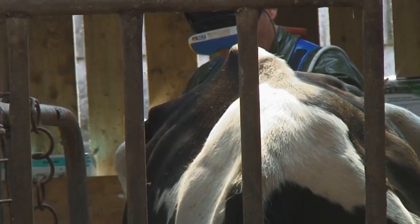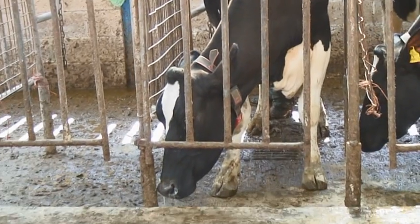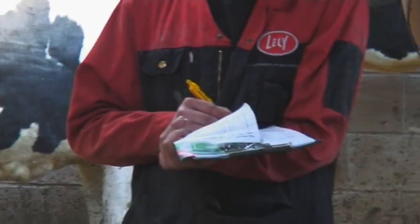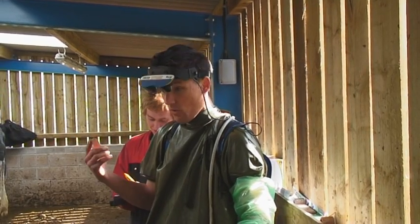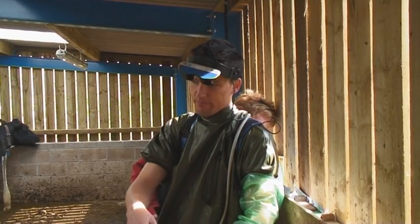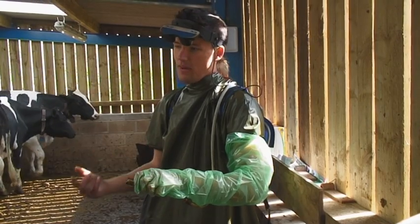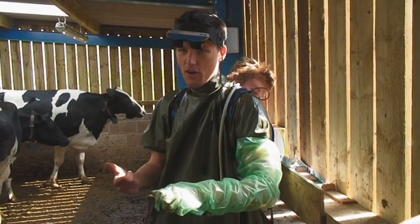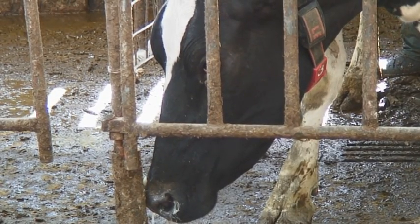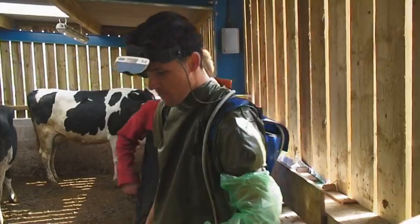I'm Fergus, the vet, and what we're doing today is just doing some pregnancy diagnosis, just to check that they're in-calf and keep them productive, really. What I've got is an ultrasound scanner, which is ahead here. What it does is it sends out a sound wave and how that reflects back into the probe gives me a picture up here, and hopefully pick up that it's got a small calf.